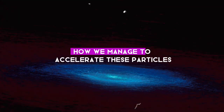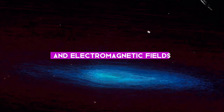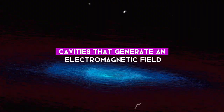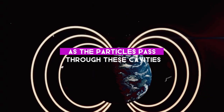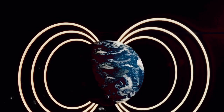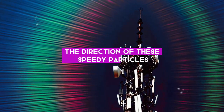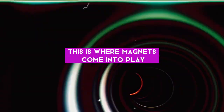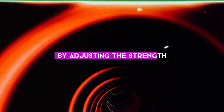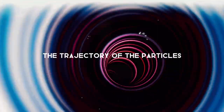You might be wondering how we manage to accelerate these particles. The key lies in the use of magnets and electromagnetic fields. Particle accelerators use a series of radio frequency cavities that generate an electromagnetic field. As the particles pass through these cavities, they get a boost of energy from the field, causing them to speed up. We also need to control the direction of these speedy particles — this is where magnets come into play. The accelerator uses powerful magnets to steer the particles along the desired path, and by adjusting the strength and direction of the magnetic field, scientists can precisely control the trajectory of the particles.